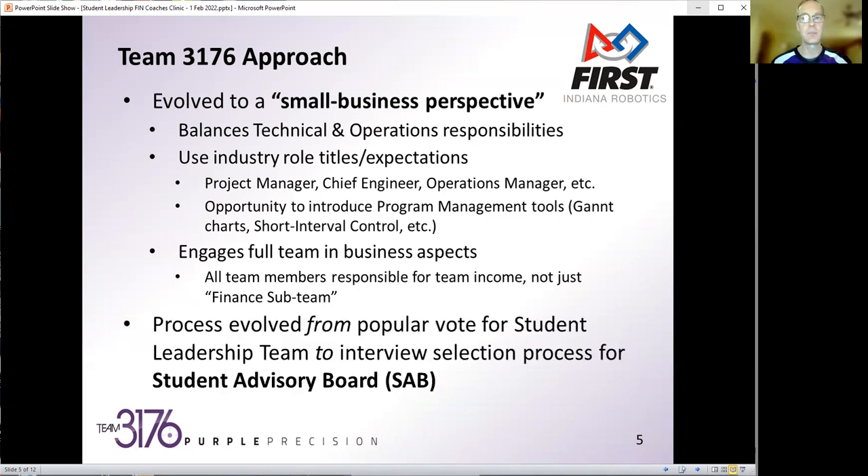Our leadership structure has really evolved from a process where we used to have a popular vote for a student leadership team. We moved from that many years ago to an interview selection process for a student advisory board. There are slight subtleties in the wording — a leadership team can sometimes come across as a bit directive, whereas an advisory board is a team that comes up alongside, gives advice, gives guidance, shares experience, and moves the team forward.